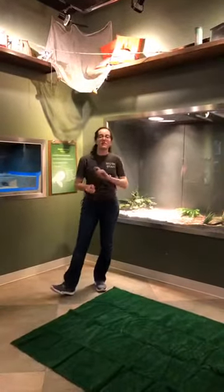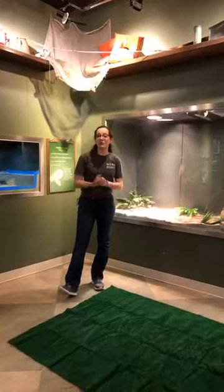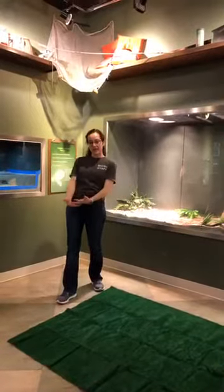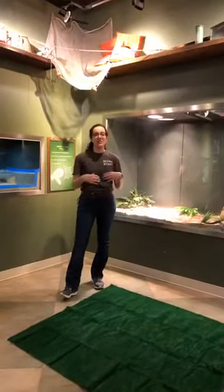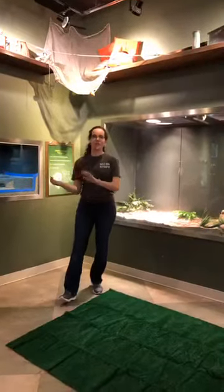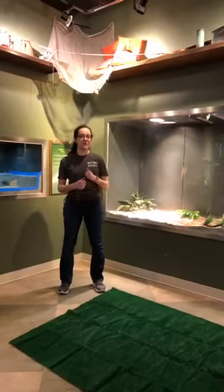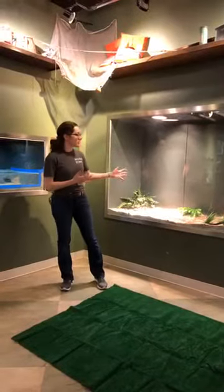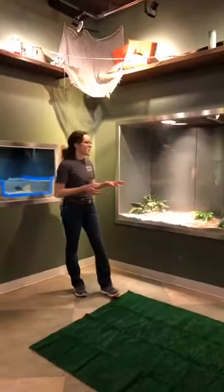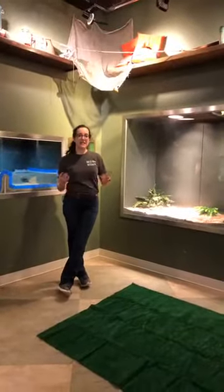Snakes are reptiles, which means they're ectotherms — that means they're cold-blooded. That doesn't mean the blood in their veins is cold; it means the temperature of the air around them is the same temperature as their body. That's why our Florida Naturalist Center is kept at about 78 degrees, which is warm for us humans but better for our reptiles. In all of their enclosures, we have heat lamps and UV bulbs that mimic natural sunlight, keeping their body temperature at around 80 to 90 degrees.